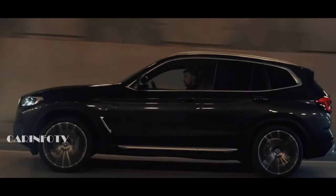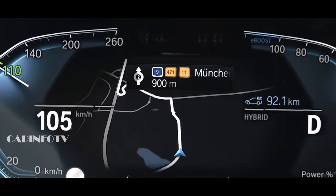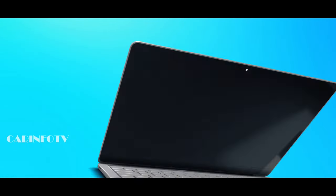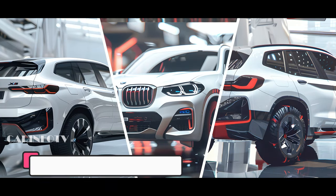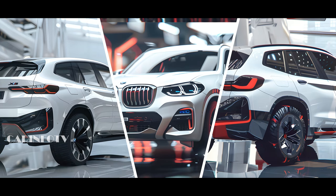And let's not forget about safety. The latest in driver assistance technology ensures the revamped X3 will ace all Euro NCAP crash tests. While the official images are still under wraps, we've got some renderings to satisfy your curiosity — these will give you a taste of what's to come.